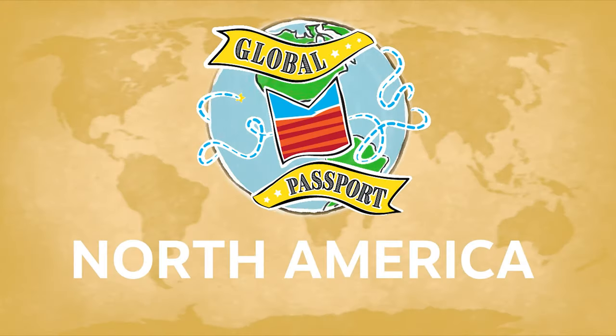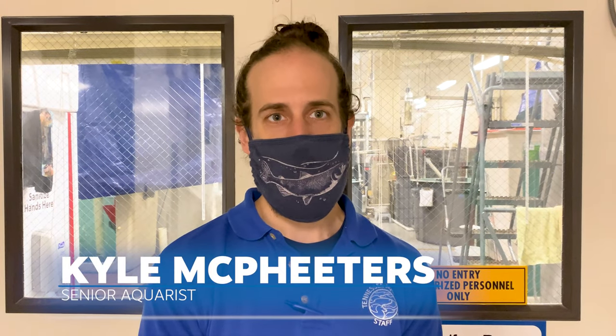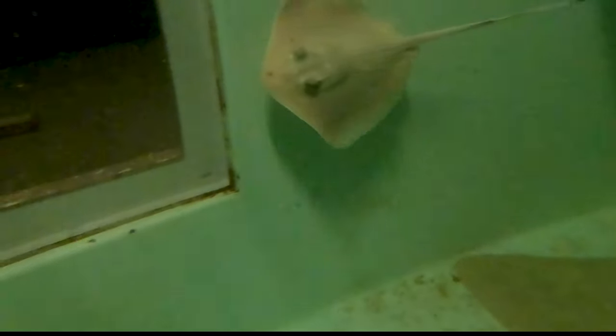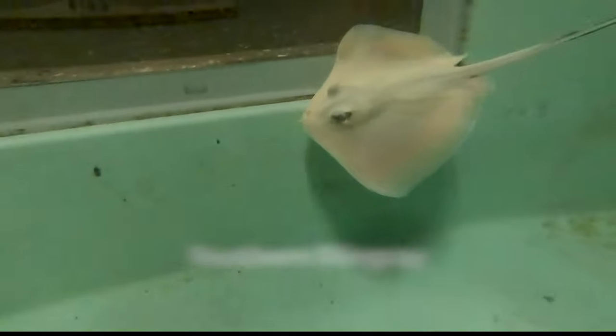We're here down in the basement of River Journey and this room behind me is what we call the quarantine room. It's a place where we bring in a lot of our new animals — they'll come in here to be isolated before they go to exhibit, or in our case, a place where I like to put my young animals so they have a chance to grow up a little bit before going on exhibit.